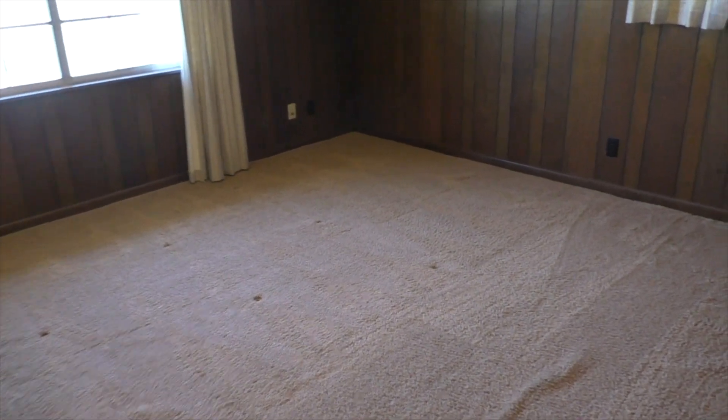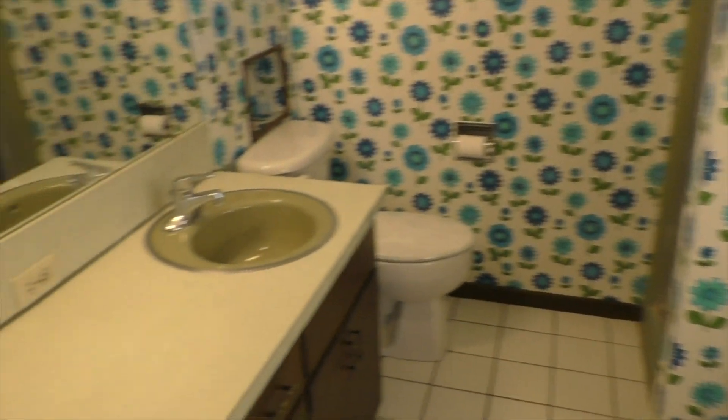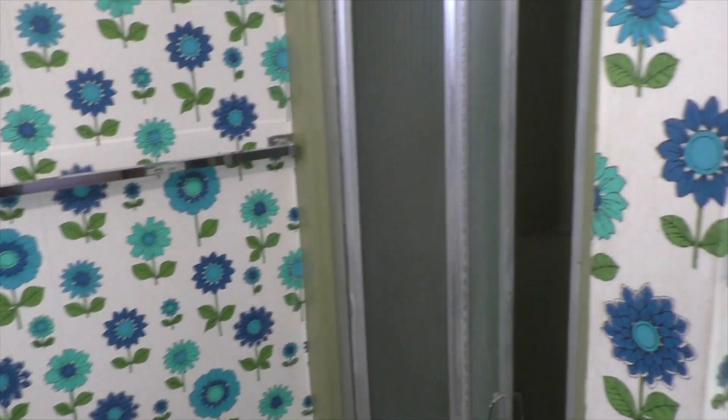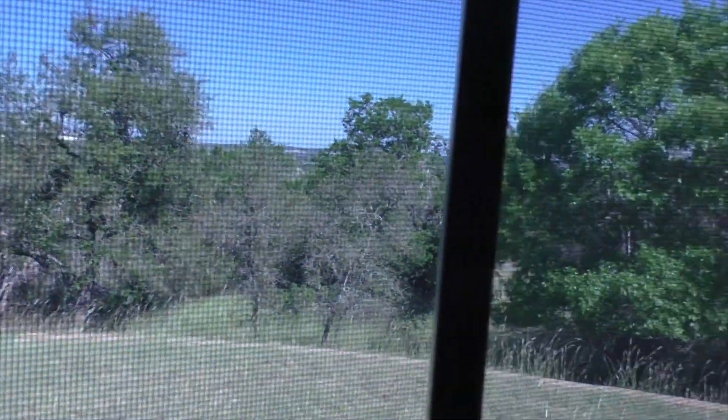Off to the left is the master — nice spacious room. Big bathroom, double sinks, lots of room to redo things and modernize it a bit. And waking up looking out this window would be a really pretty view. There's also a huge walk-in closet already in place.